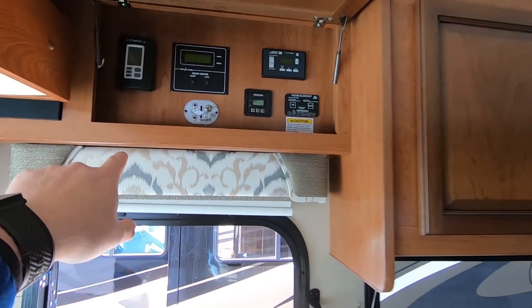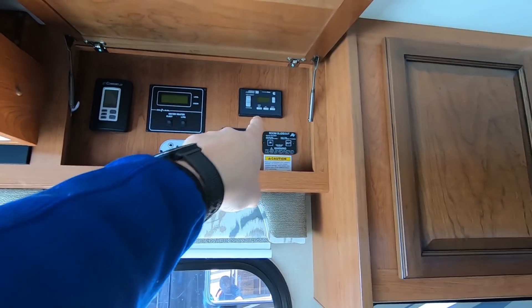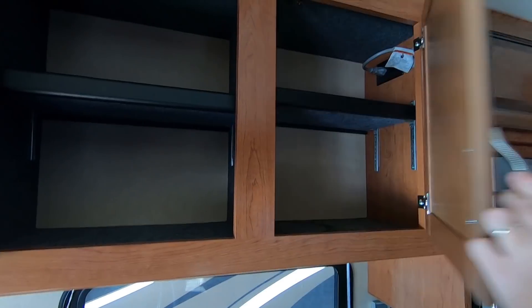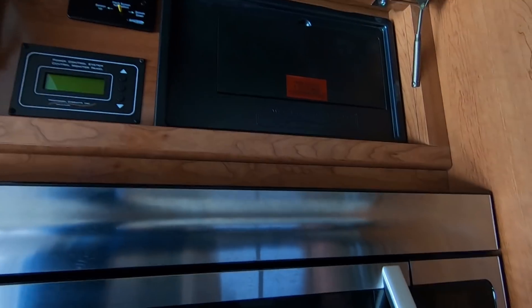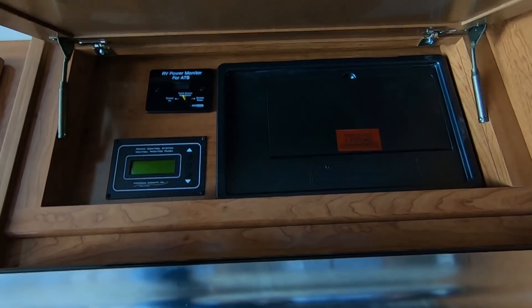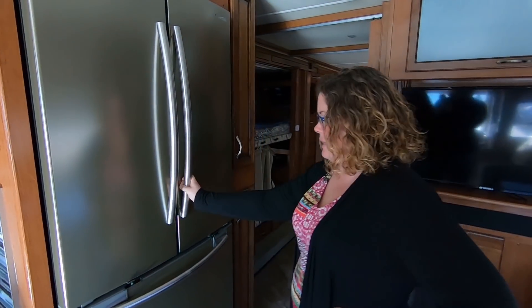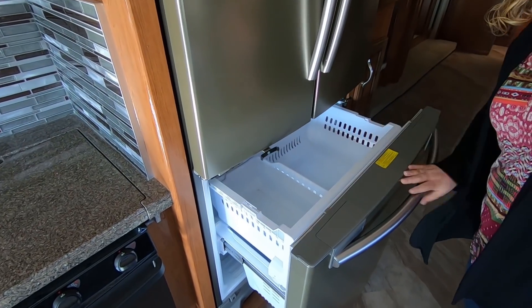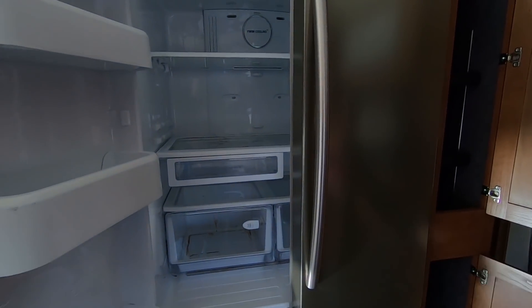Moving backwards, we've got controls up here — Euroloft lockout, thermostat, water heater, generator, all that stuff. Some good sized cabinets up here. And that is a power control board, not a cabinet — just some extra controls up in here. We do have a residential fridge, a nice Samsung residential fridge, and lots of freezer space, which is nice. I think we use a freezer more than the fridge. And then there's a little bit of pantry space here.